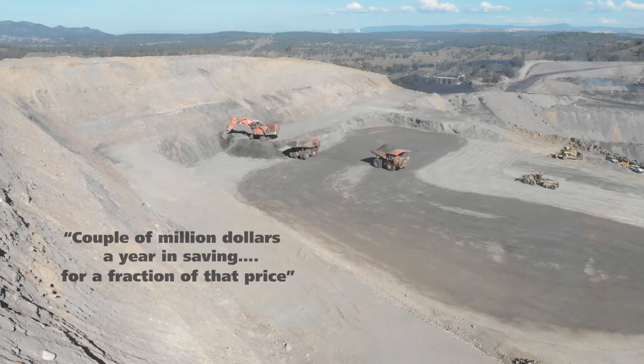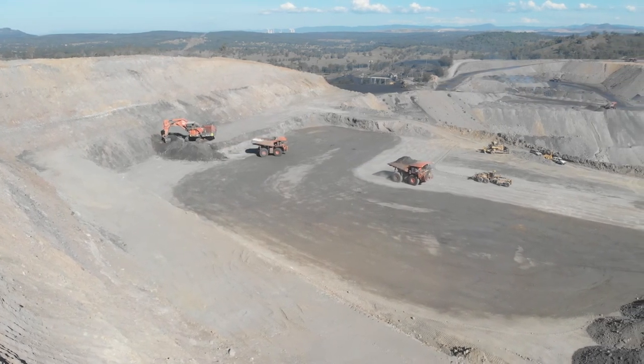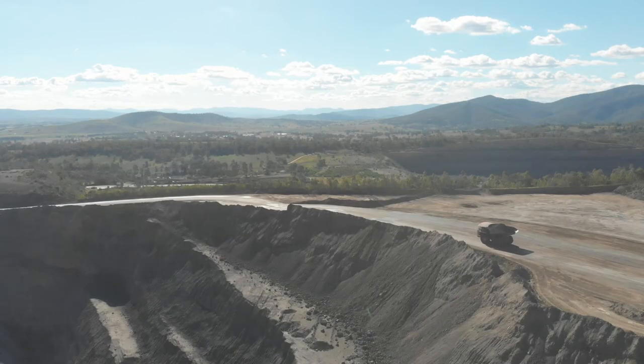The Wenko system, because it was able to be built up or built down to provide exactly what we need, proved to be the right solution for Musselbrook Coal, and it seems to be delivering a good outcome.